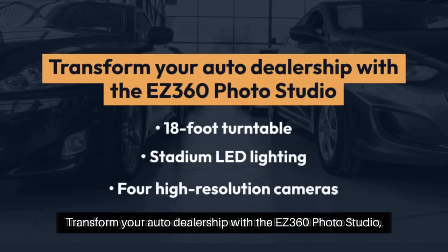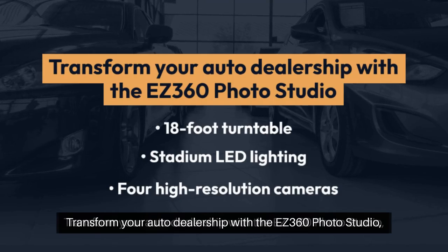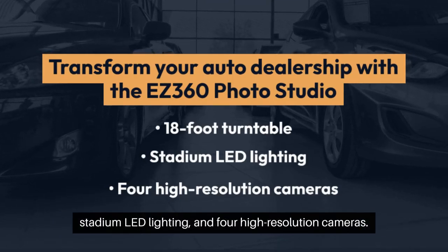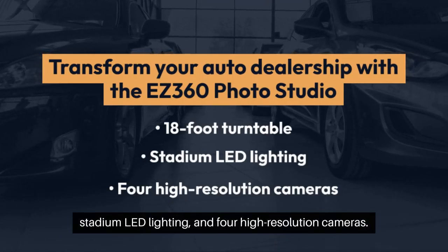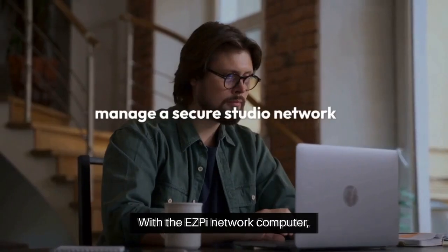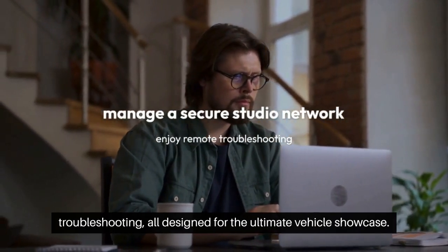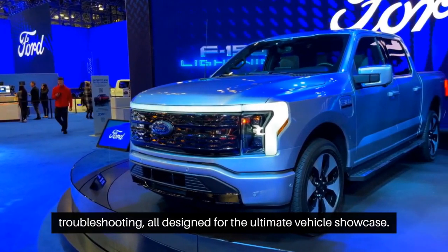Transform your auto dealership with the EZ360 Photo Studio, a turnkey solution featuring an 18-foot turntable, stadium LED lighting, and four high-resolution cameras. With the EZPi network computer, you'll manage a secure studio network and enjoy remote troubleshooting, all designed for the ultimate vehicle showcase.